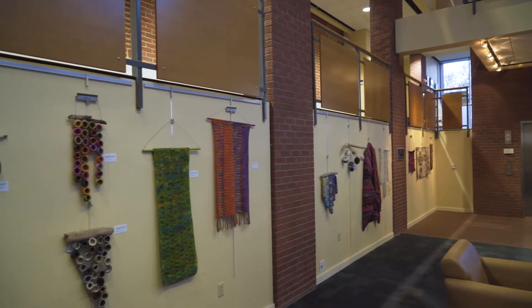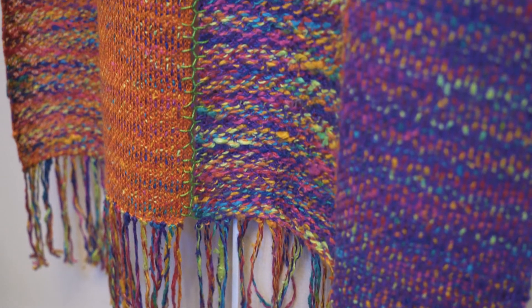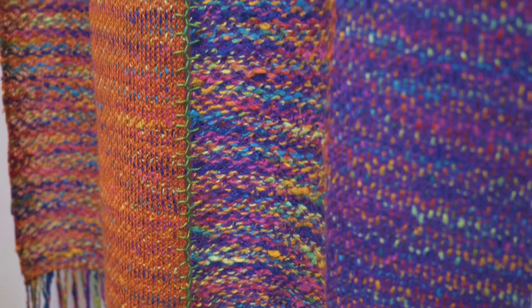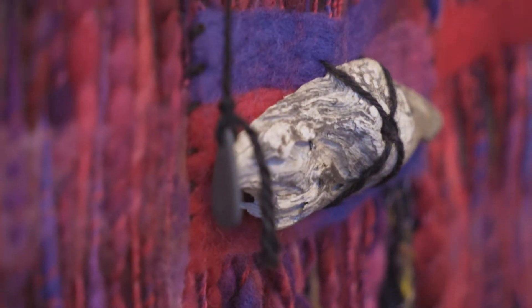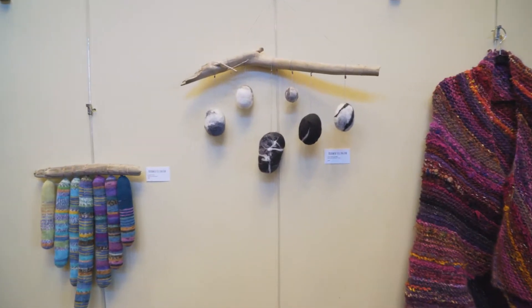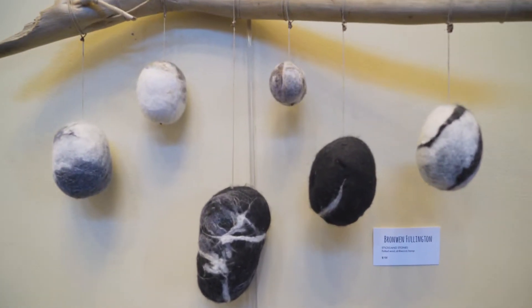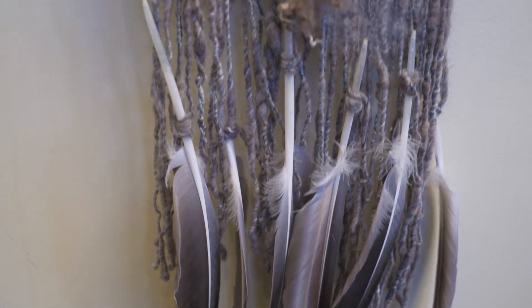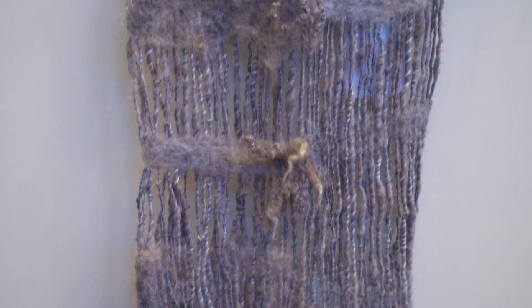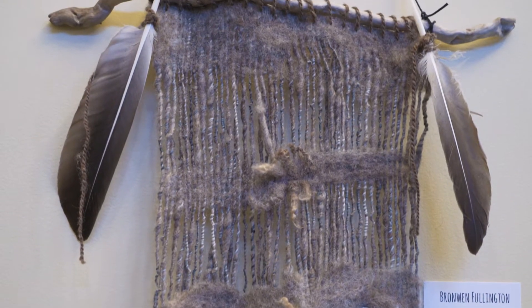My name is Bronwyn Fullington and I'm a fiber artist. I've been working mostly with wool and mostly knitting for most of my life. It's very labor intensive. Some of the pieces are made of yarn that I've spun myself — I start with a bunch of fiber, spin the yarn, and then knit it or felt it and attach it to pieces of driftwood. That's how my process works.